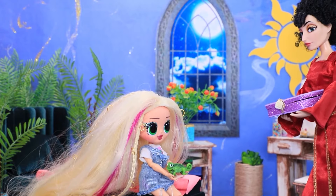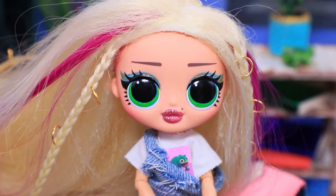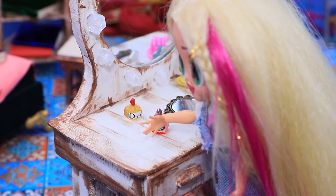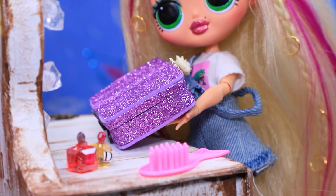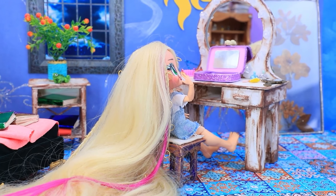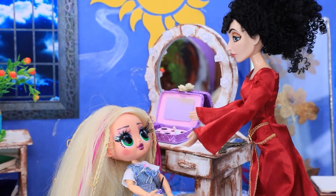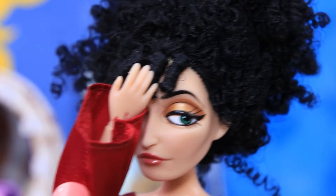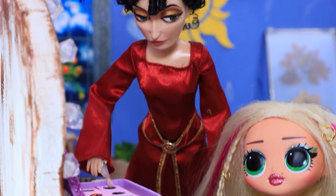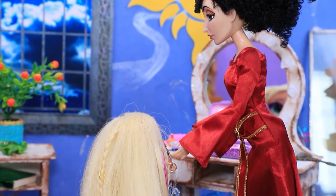Gertruda posłuchała rady i postanowiła zrobić coś miłego dla księżniczki. Roszpunko, to dla ciebie! O matko, jesteś świetna — zestaw do makijażu! Roszpunka usiadła przy toaletce i zaczęła nakładać szminkę, cienie i malować rzęsy. Pierwszy makijaż wygląda nieco przesadnie. Widząc eksperymenty Roszpunki, Gertruda jest zszokowana — kochanie, pokażę ci jak to zrobić. Matka starła makijaż i pomogła jej się znów pomalować. Ale piękna dziewczyna — tak jest o wiele lepiej!